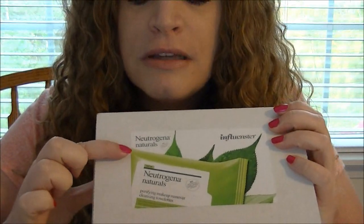Right here you can see it's the Neutrogena Naturals — they appear to just be makeup wipes. Which is great because I was actually out of my wipes. I literally used the last one yesterday, so this is perfect.